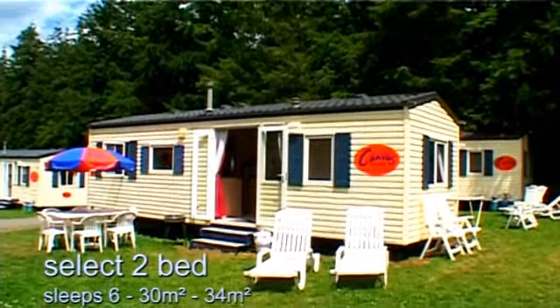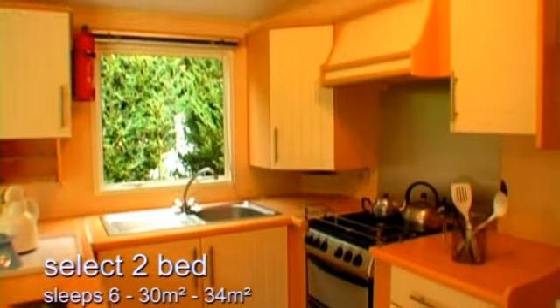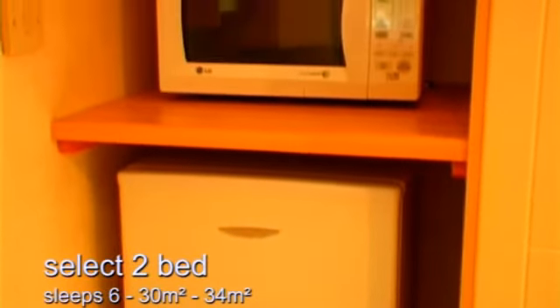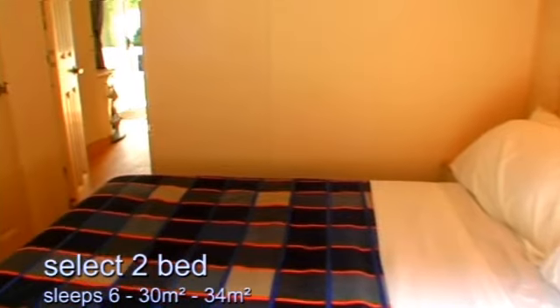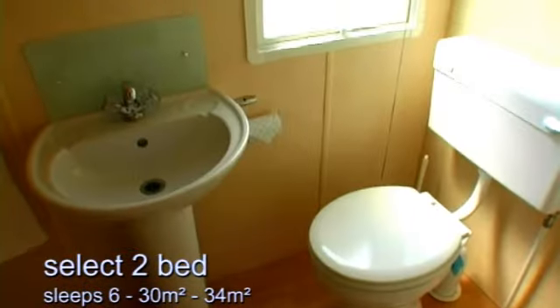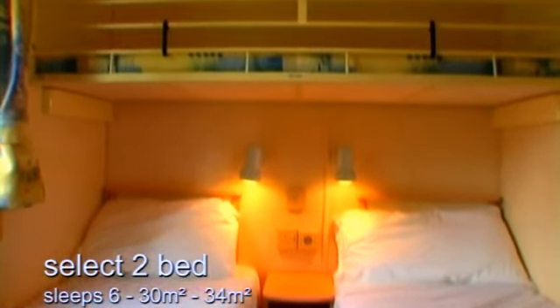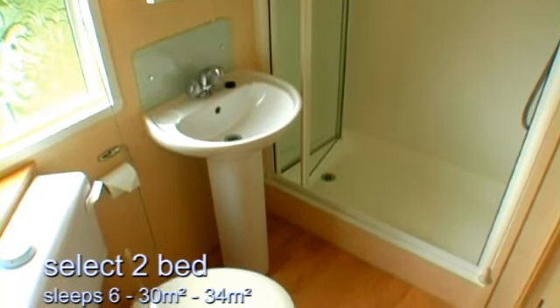The Select two-bedroom mobile home has an airy lounge and dining area, and the spacious U-shaped kitchen is very well equipped. The master bedroom is spacious with its own en-suite shower room. The second bedroom has twin beds and a fold-down bunk if required, and there's also a separate shower room and toilet.